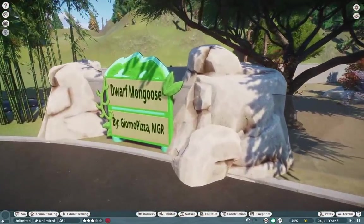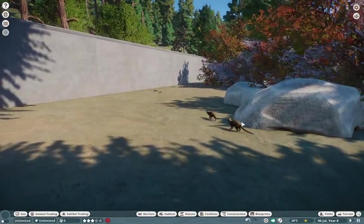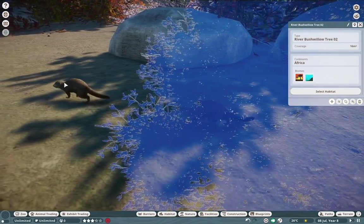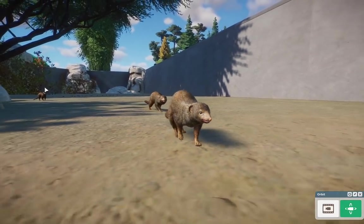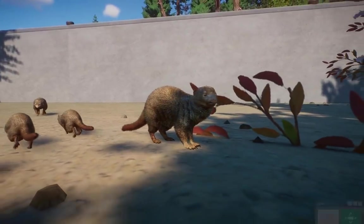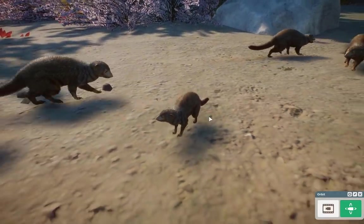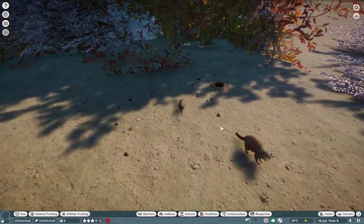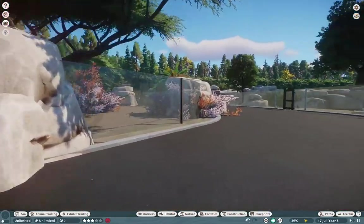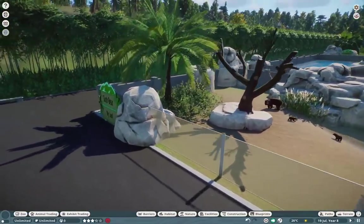We are going to pop over to more mongoose — the Dwarf Mongoose. These guys are absolutely adorable. I love their little faces, they look so awkward. Look at all the coloration on them. I hate the noises that they make, but they are just like the meerkats — they can burrow and do everything just like them. I am loving them. Amazing job to both Giorno Pizza and MegaGamingRex on them. They're the perfect small African species that we are missing.